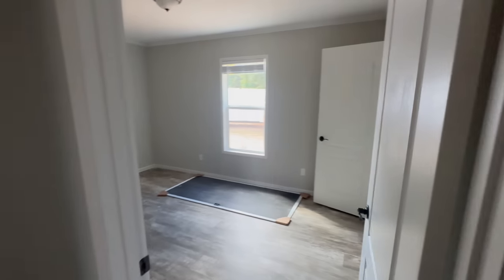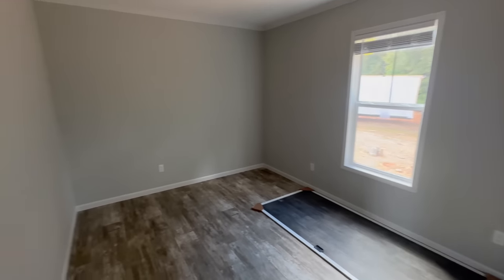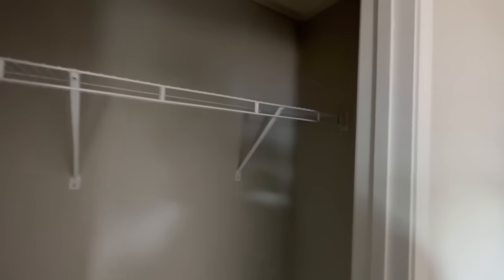Here is the third guest bedroom, which is the biggest by far — it's a little bit longer than the others. The closet, however, is about the same size as the previous two guest bedrooms.